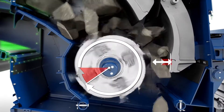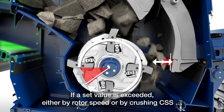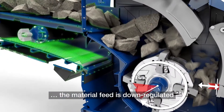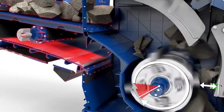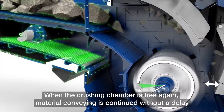What CFS does — the Continuous Feed System — is it monitors the apron pressure and the crusher speed. By doing that, the crusher will say it has too much material and slow down the feeder just enough to keep that machine choke fed. That really increases your productivity throughout the day and improves the overall performance of the machine.